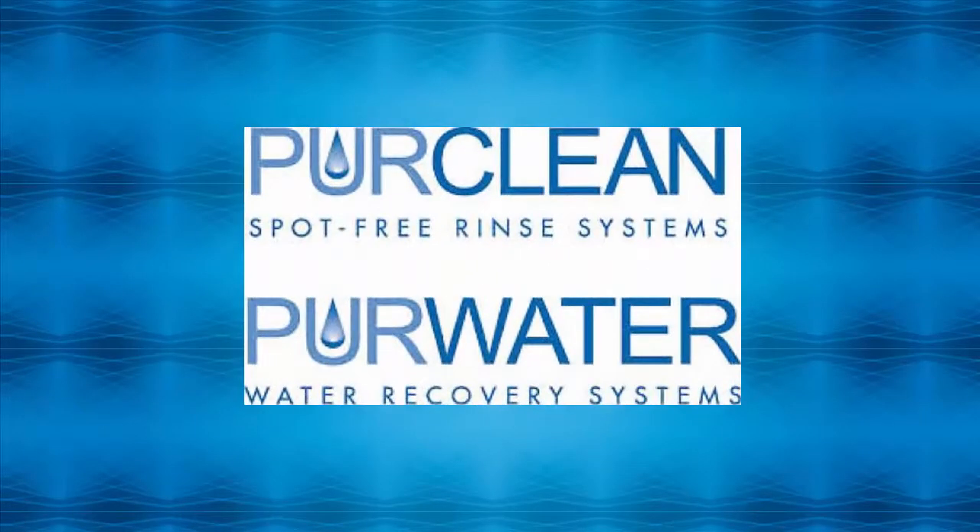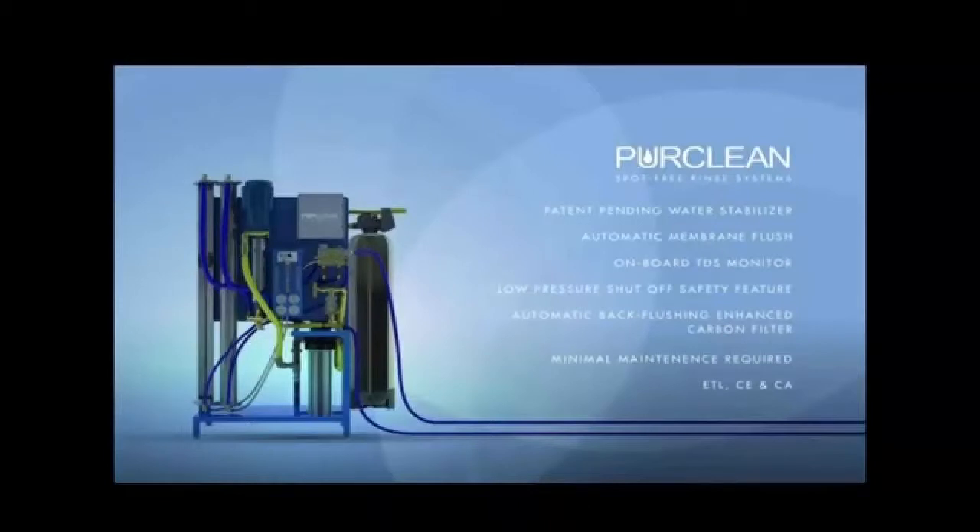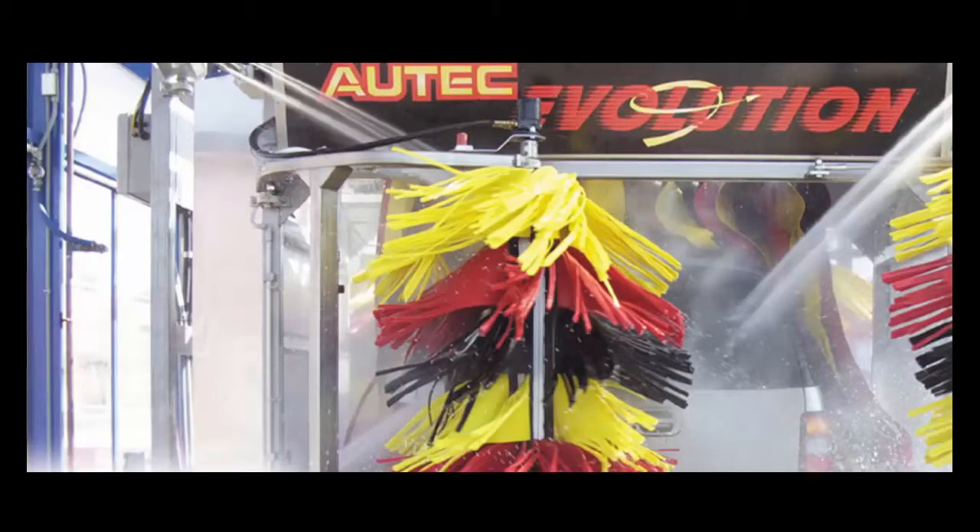Pure Clean is the professional's choice for delivering a spot-free car wash every time. The Pure Clean commercial system from Autek, Texas utilizes the process of reverse osmosis to eliminate the mineral content in the water. The Pure Clean spot-free rinse system addresses water hardness, operates efficiently while eliminating the need and upfront cost of a water softener, as well as the ongoing expense of softener salt.